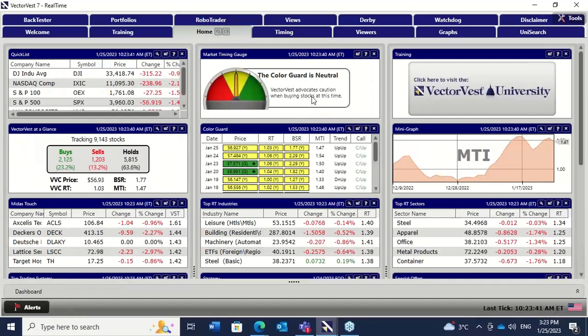VectorVest advocates caution when buying stocks at this time. Clearly, that 4000 level on the S&P 500 is going to take quite a bit of breaking. As you know, the FOMC meetings are coming. Many people feel that Powell is going to try and take the wind out of the sails of the market. The market itself seems to think that the Fed is going to blink, so there's a big game of chicken going on. Towards the end of the week, we should actually have a result — down 57 points as we speak.